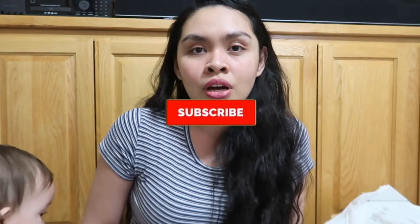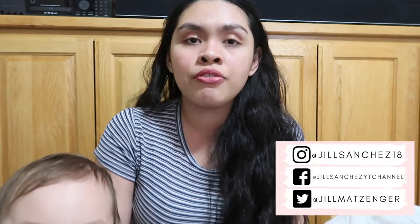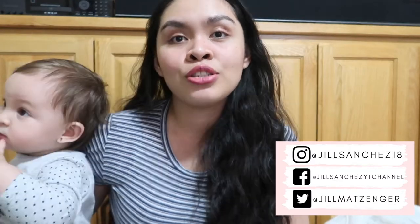We got a can opener for $4.99. For those who are new to my channel, hello and welcome! My name is Jill. I have a one-year-old baby girl named Alea. On this channel I make motherhood and lifestyle videos and vlogs. If you like this content, subscribe and hit the notification bell. Check out my Instagram, Twitter, and Facebook for updates and pictures of our family.